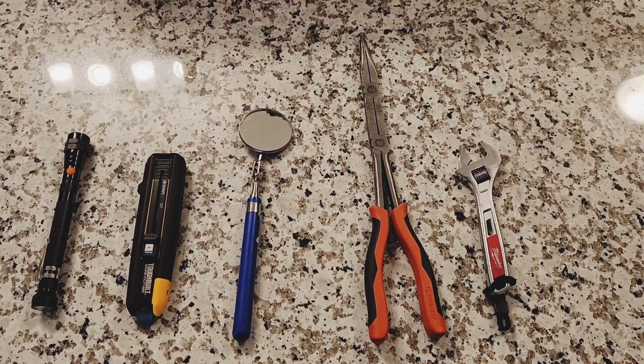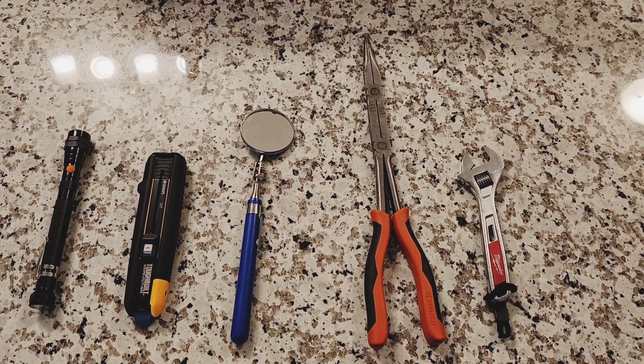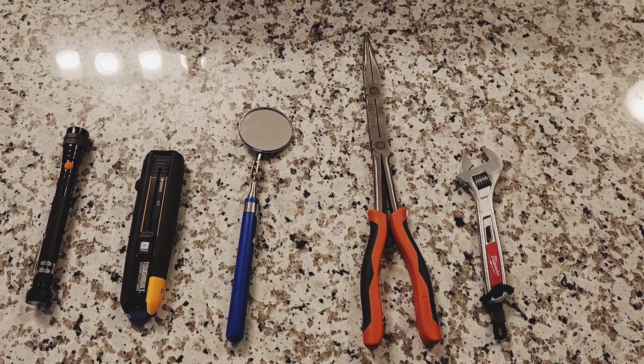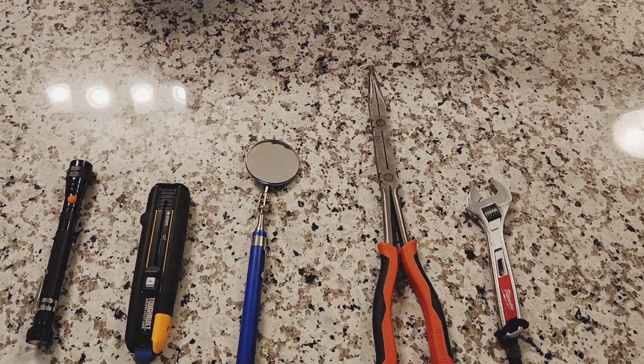Hey guys, so today I thought it would be fun to just show you guys five tools that when I bought I thought were gonna be complete gimmicks that I would use once or twice and then they'd get thrown in the toolbox forever and completely forgotten about. But every single one of the tools I'm gonna show you today, I've absolutely fallen in love with for one reason or another.